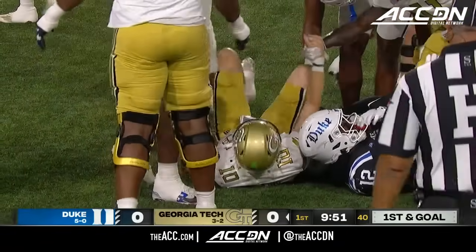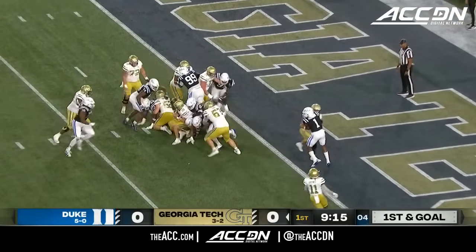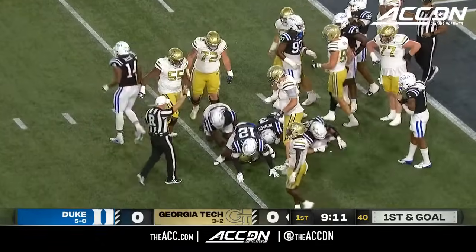Ozzie Nicholas, the linebacker. They've won the football down the middle of the field. Here's Haynes King trying to keep it, and things got moneyed up pretty good by the defense. Well done defensively.